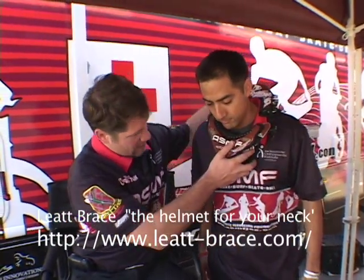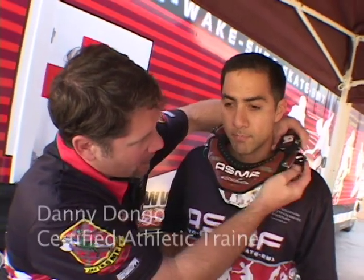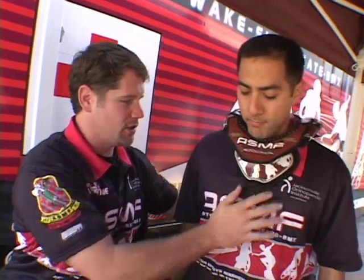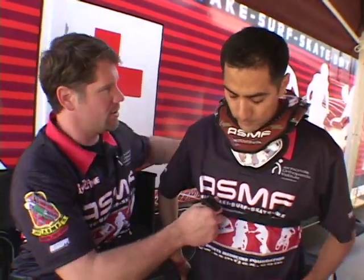If you go to the Liet website, they have a fitting video for you to watch, but it sits around the neck. You have the two clamps on each side, it sits against the chest here, and then there are the two straps underneath. Danny, go ahead and turn to the side.